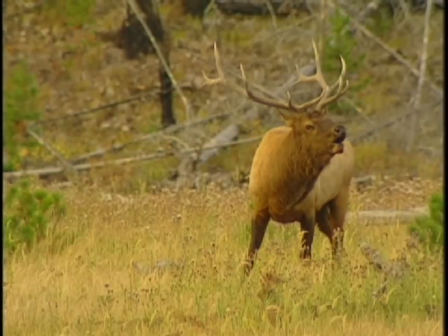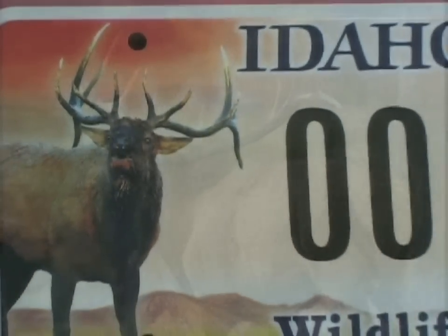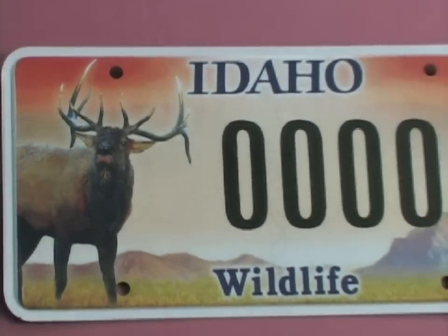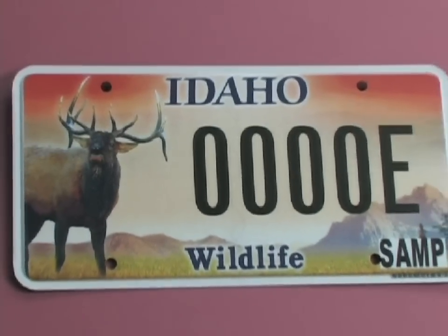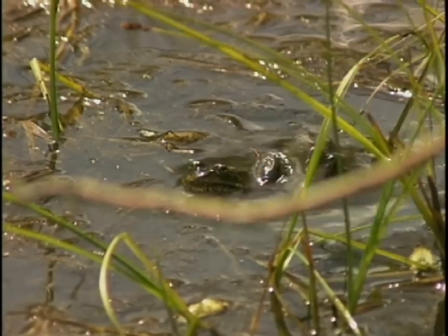The elk plate is the highest selling specialty plate with purchases totaling over 61,000. About 82% of those are renewed each year. Every dollar from the sale of wildlife plates is matched with another dollar typically from federal sources, so essentially the money is doubled.